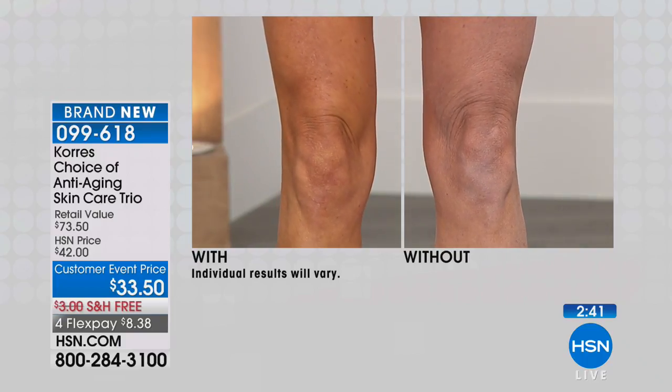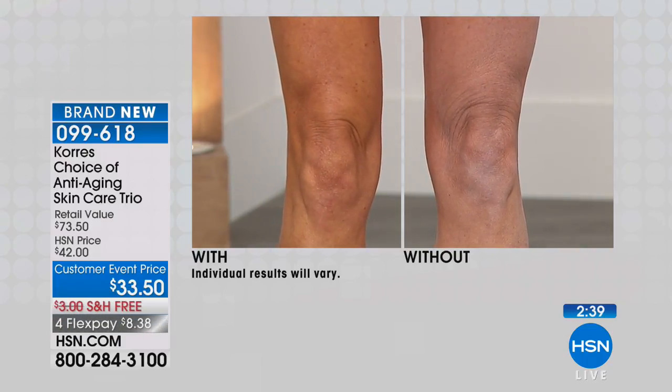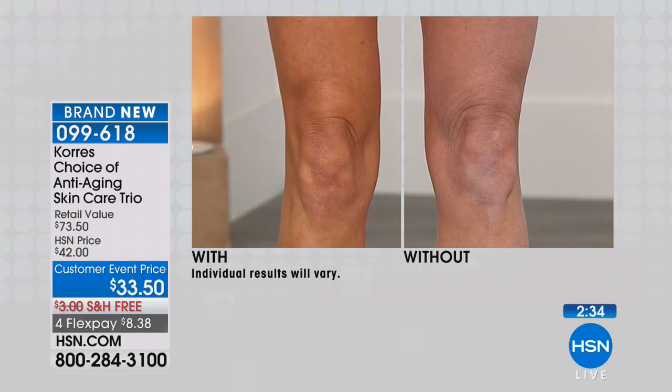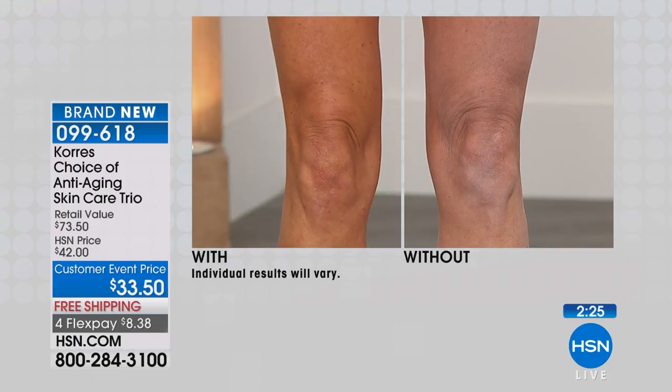Which one looks younger to you? You can count the number of lines live here in the studio. And then just by using the oil today — because she didn't put it on before she came in today — look at the difference. When we talk about instant results or even after four weeks, the texture and the firmness to your skin: this is truly anti-aging. You just spray it on. But again, it's only one of the three products.